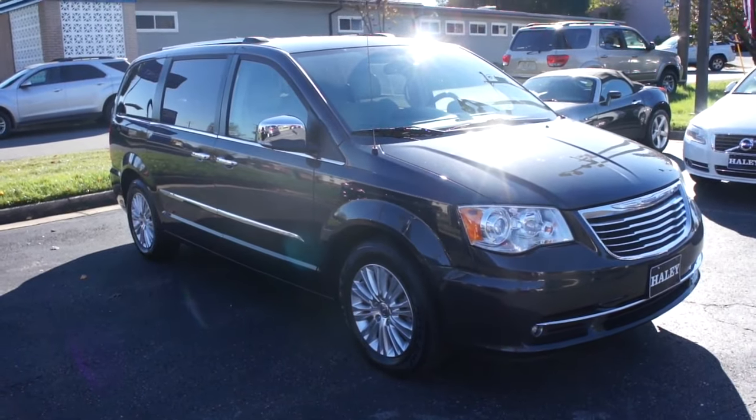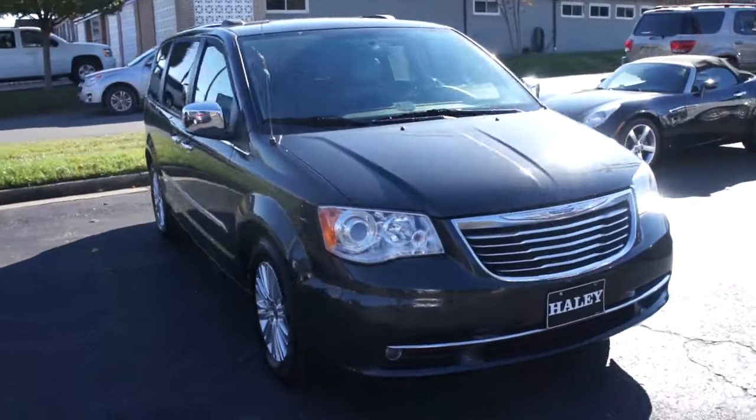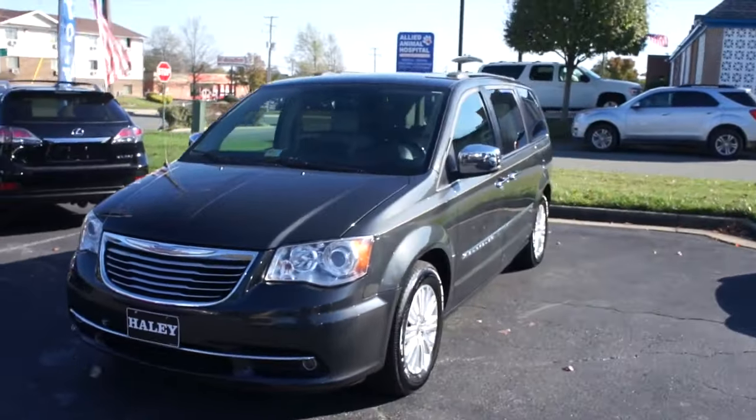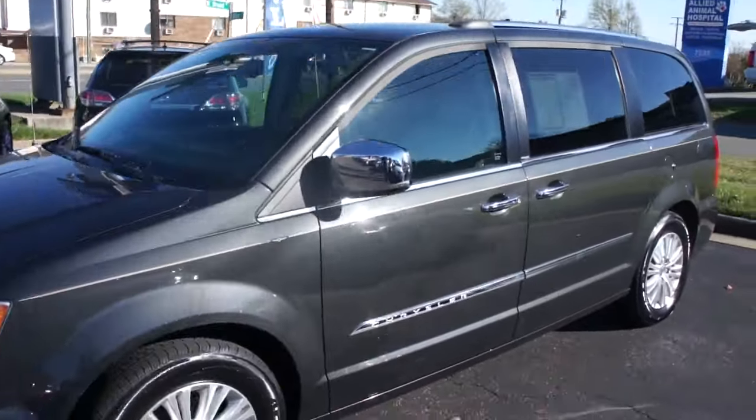Hey guys, it's me Jake from Jake Man 21642, and today I bring you a video of this 2012 Chrysler Town & Country Limited. This is a very nicely loaded up Town & Country.